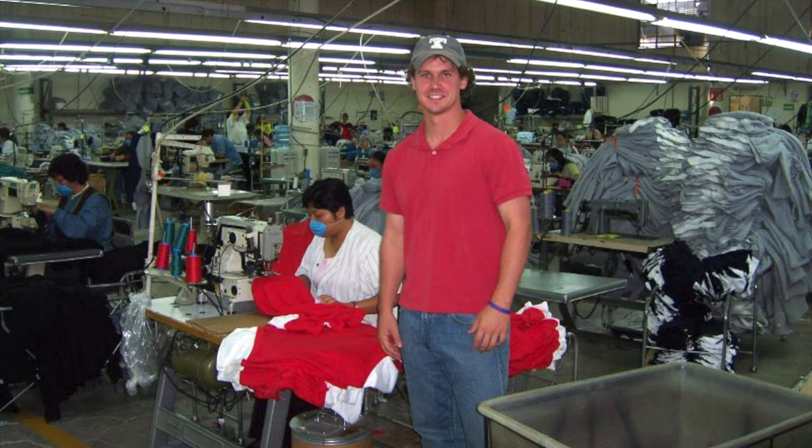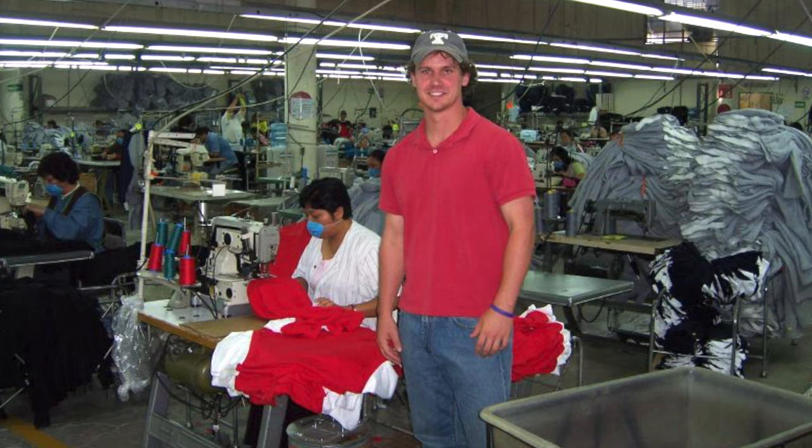The first shirt I made was the Jim Tressel sweater vest t-shirt. It was designed to look like you were wearing a sweater vest and tie, like Ohio State's football coach. It was the OSU version of the tuxedo t-shirt.